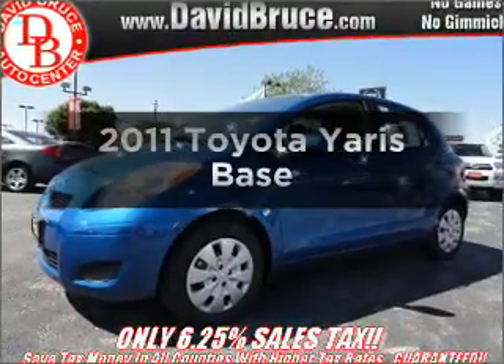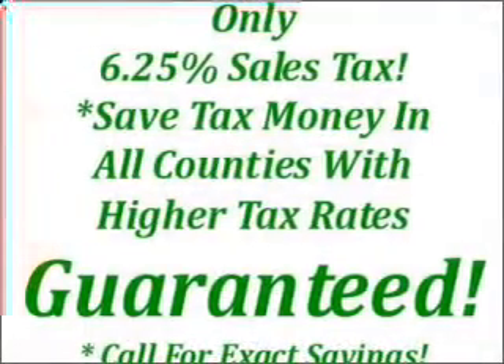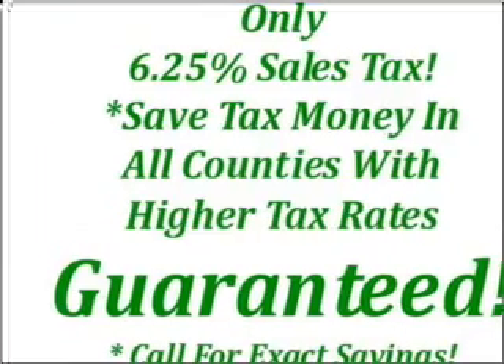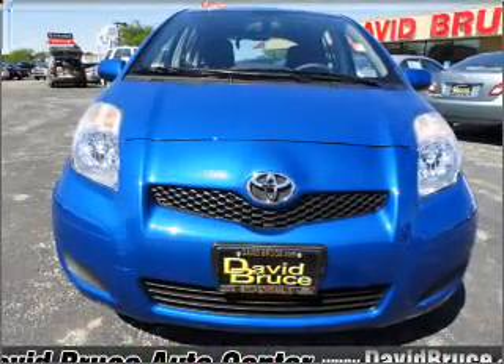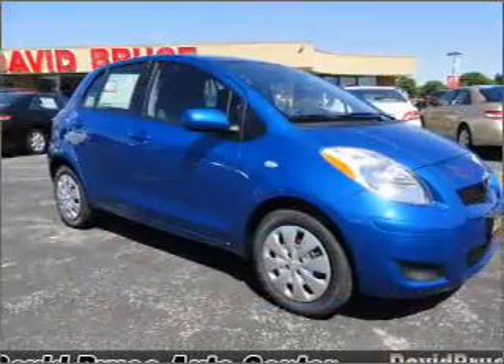Check out this 2011 Toyota Yaris. Travel the roads in style and comfort in this great vehicle. With an efficient four-cylinder engine that responds smoothly to its automatic transmission, the anti-lock braking system will help deliver you safely to your destination.